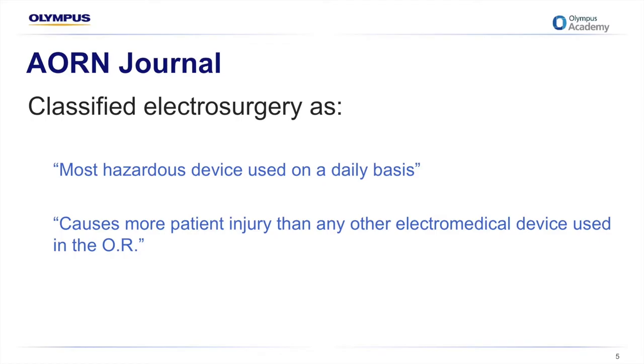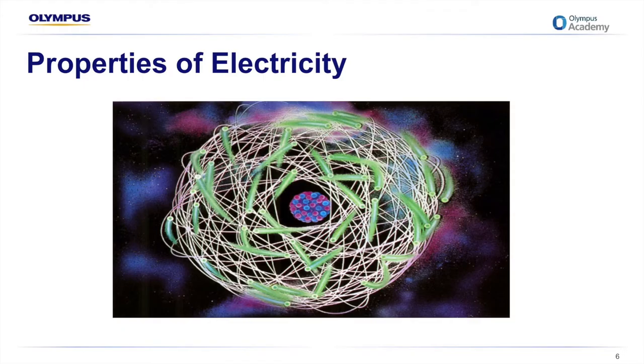So whilst it's pertinent to be cautious about electrosurgery, it's certainly not something to be overly alarmed about. Before we can understand anything about electrosurgery, we need to understand a little bit about the properties of electricity.